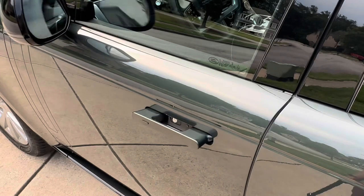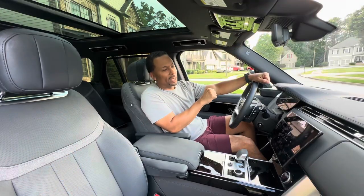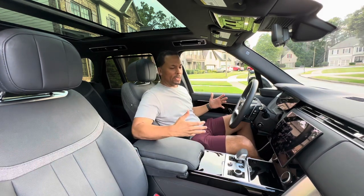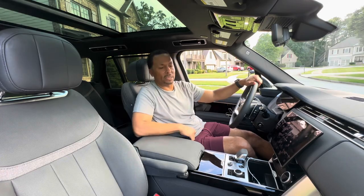After getting over the technology behind those power retractable door handles, we get inside ready to be awed by all that is Range Rover. To say that I was a bit underwhelmed by the interior after having all these high hopes for the Range Rover would be an understatement.